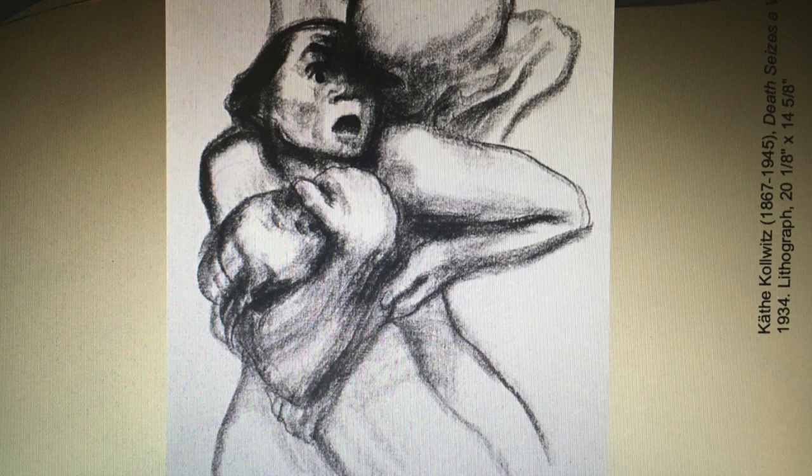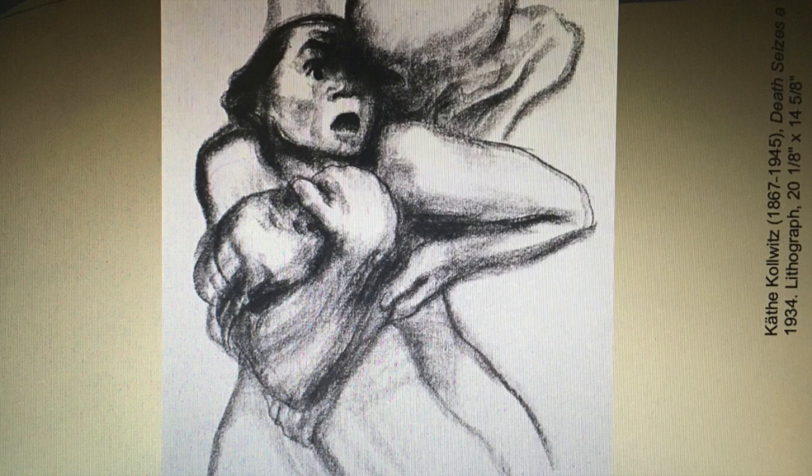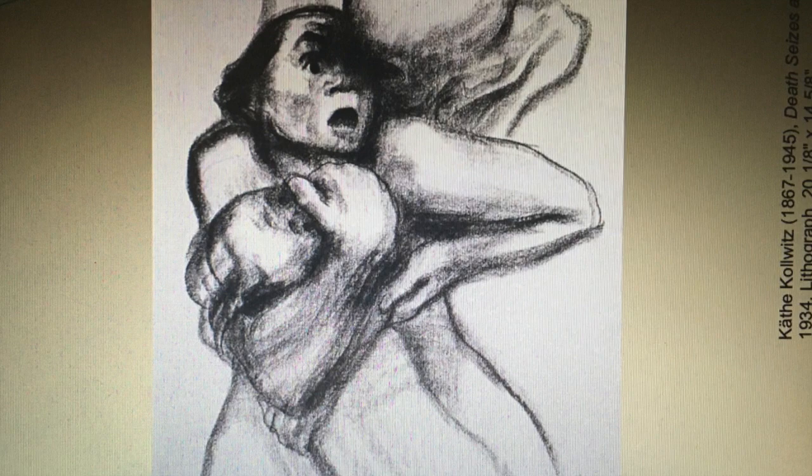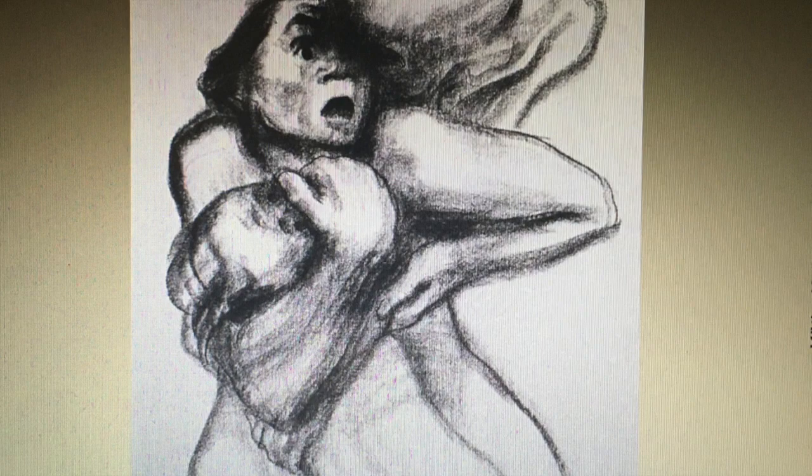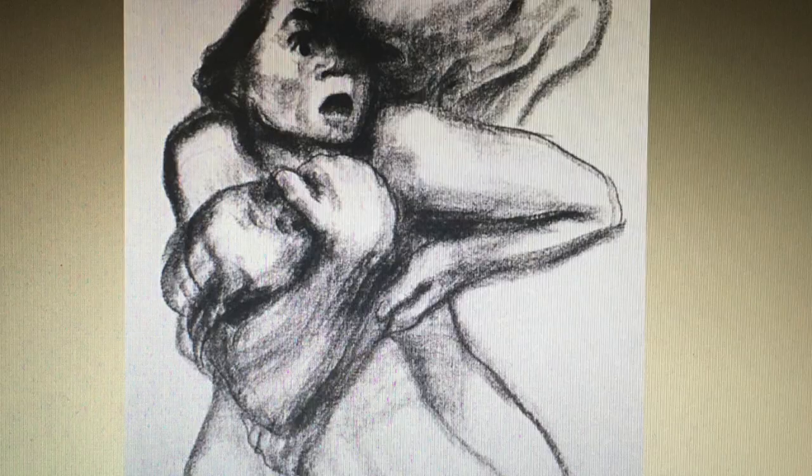In the artwork presented here, we have a lithograph called Death Seizes the Woman. But if you look closely, it looks like death may be there for both mother and child, because he has his arm around both. This is a repeated theme for Kollwitz. She explains that she feels closer to her lost son Peter any time she creates artwork with the mother and child theme.